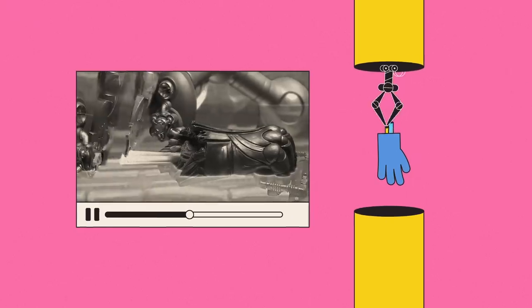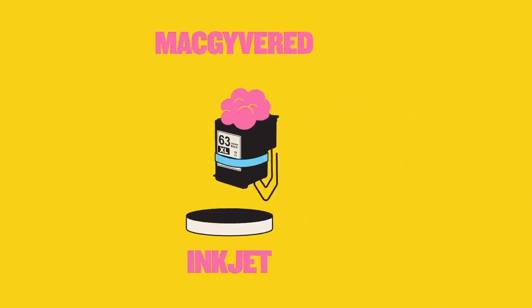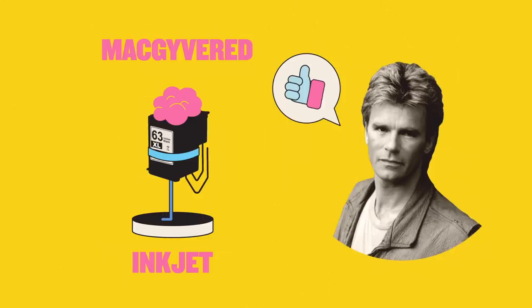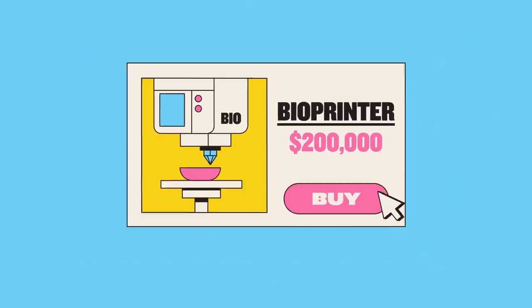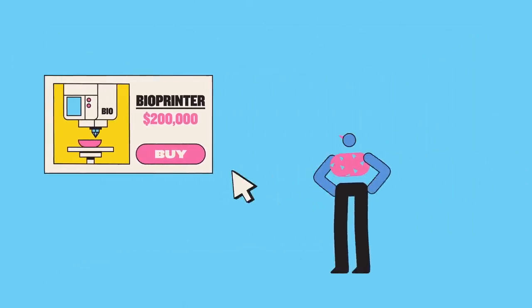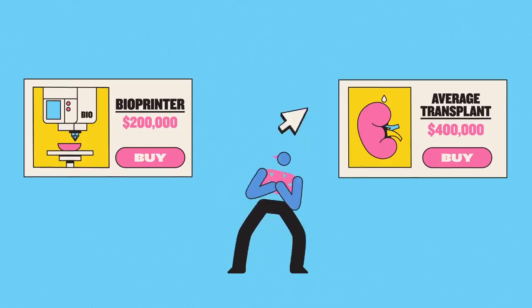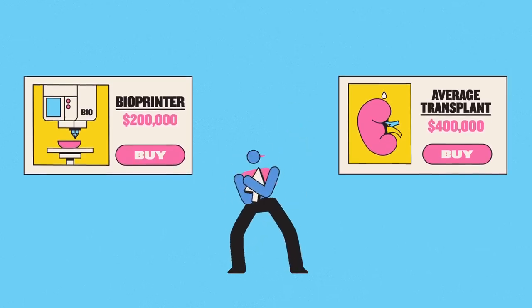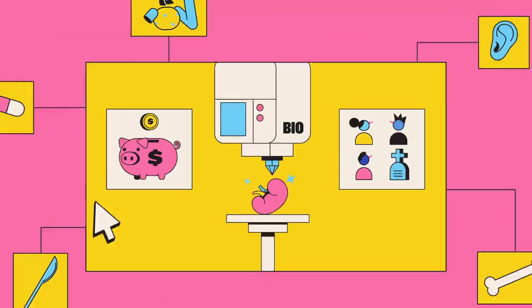Of course, technology this futuristic isn't cheap. The first bioprinter may have been a MacGyvered inkjet, but things have moved on, and today they can cost around $200,000 each. But when you consider that the average kidney transplant costs around $400,000, it's easy to see that in the long run, bioprinting could save money as well as lives.